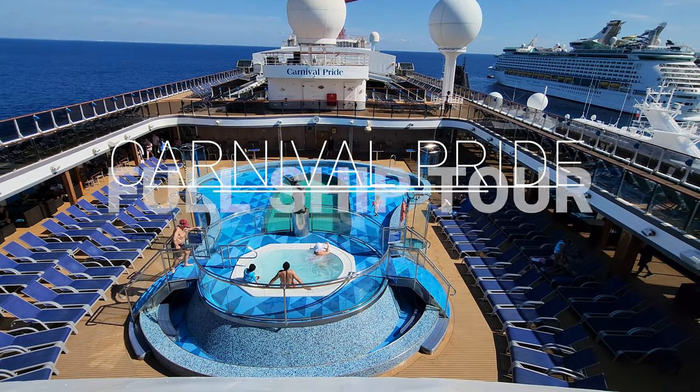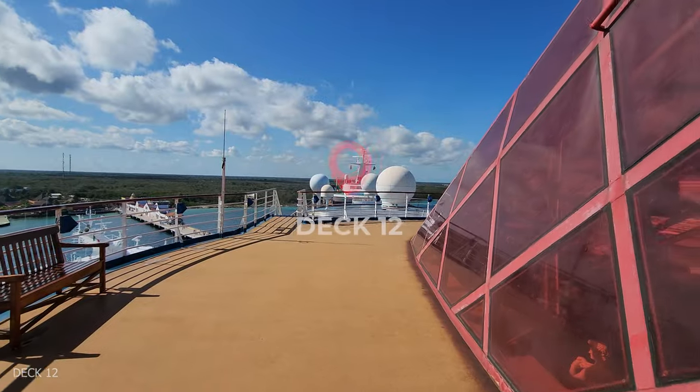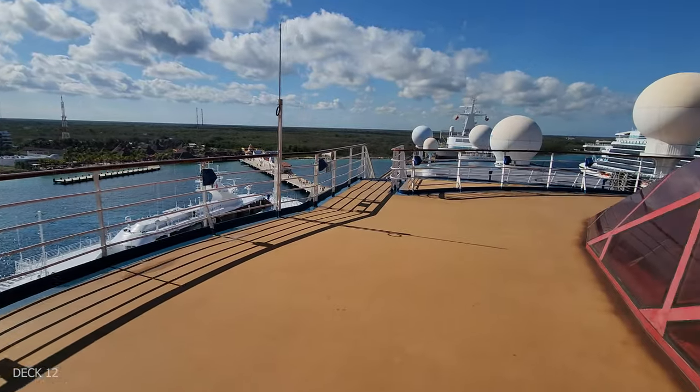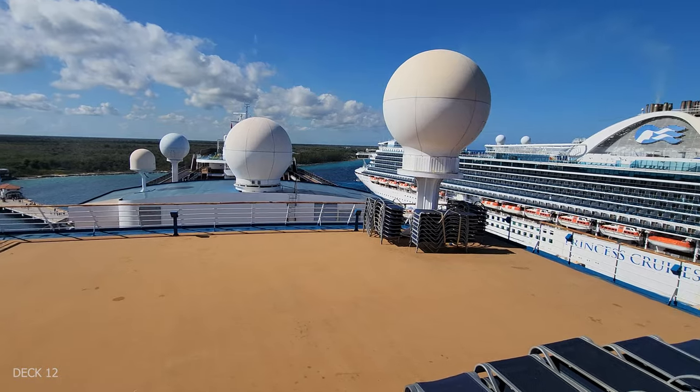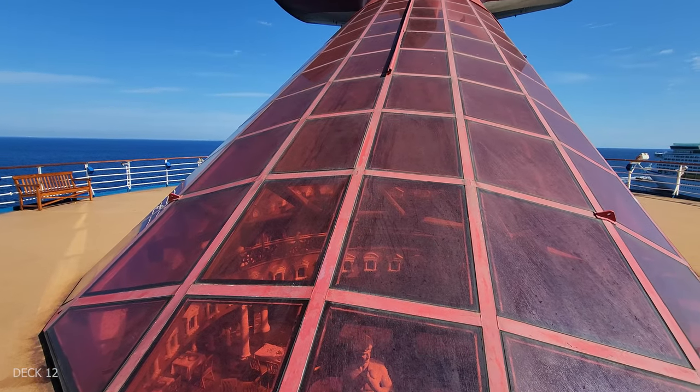Welcome to the Carnival Pride. We're going to take a look at this entire ship from the top down, and I like to start at the very top. We're on deck 12, and there's a sun deck up here, also the funnel, which inside is the steakhouse we'll see later.